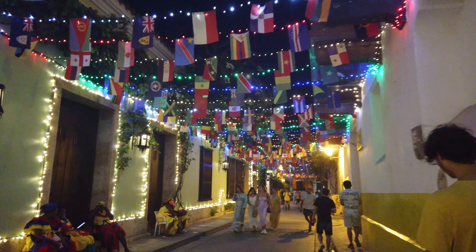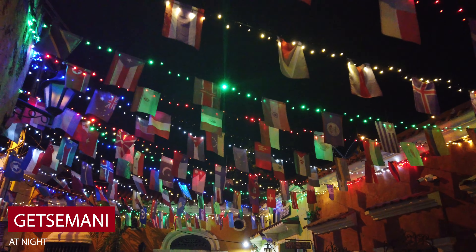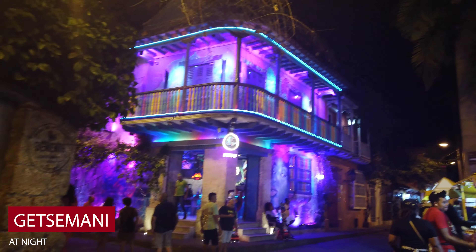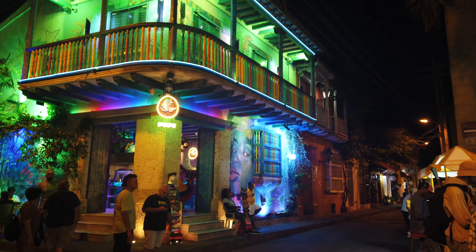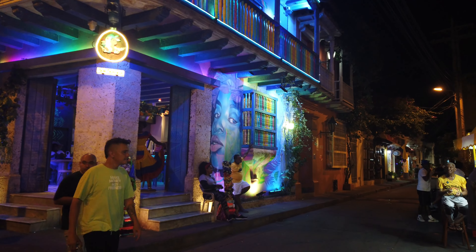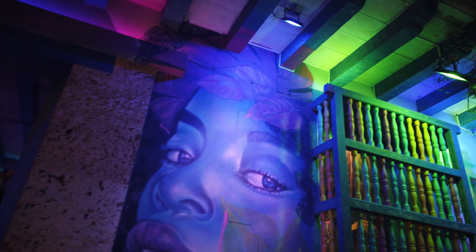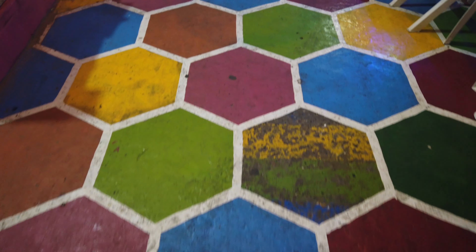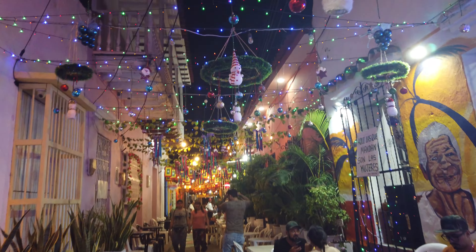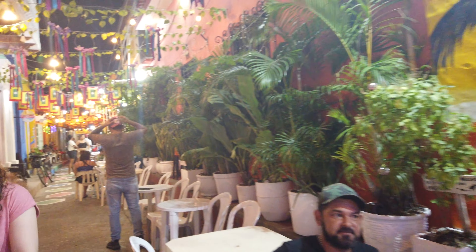Just like we told you to check out the old walled city at night, we're going to give you the same advice for Getsemani — this is the hot spot for the nightlife. So much so that if you choose to stay in this neighborhood, you may have trouble getting some sleep — it can get loud. Stroll through the streets and take in the sights and sounds as you explore the many bars, restaurants, shops, and galleries. Grab a drink, go salsa dancing, appreciate some art, talk to the locals, or just walk around and enjoy the energy.